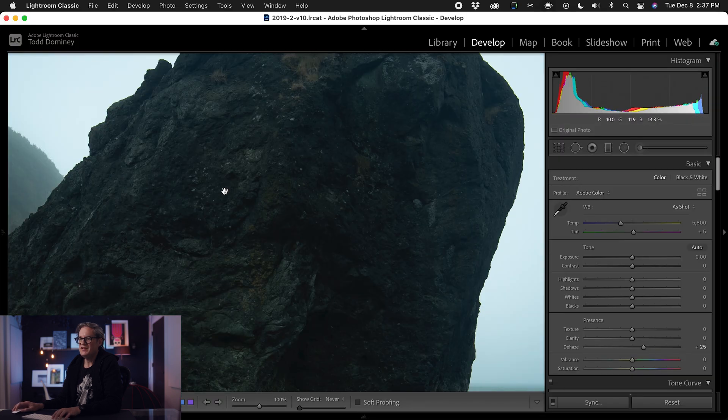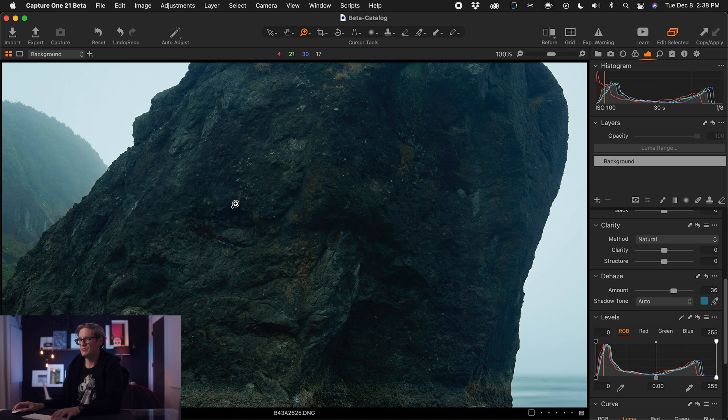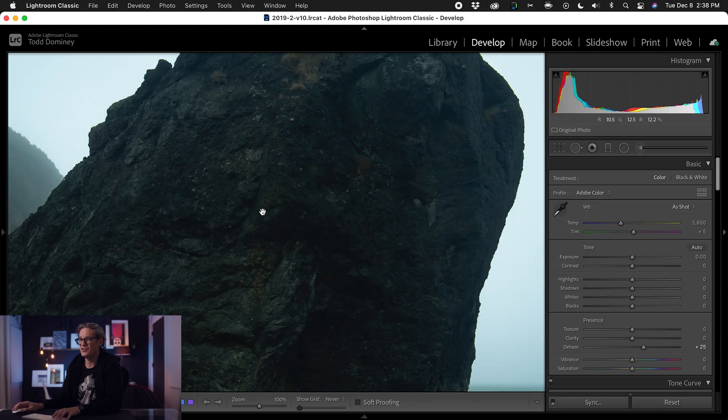It's not just the dehaze slider — there is something about how raw data is processed in Capture One that is just different from Lightroom and how Adobe does it. This is honestly one of the reasons I switched to Capture One, because it always seemed to bring some kind of character out of the image that I just wasn't able to see in Lightroom. Comparing the two really comes down to a subjective call and personal preference, and it also depends on which image you're editing.